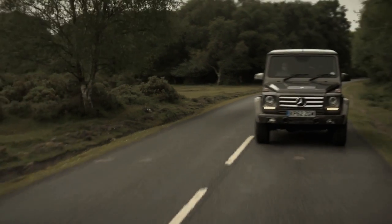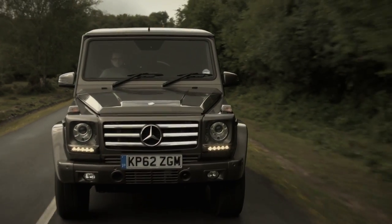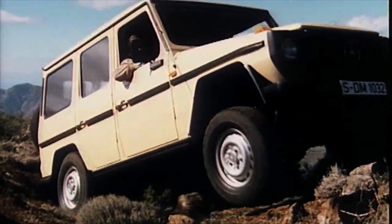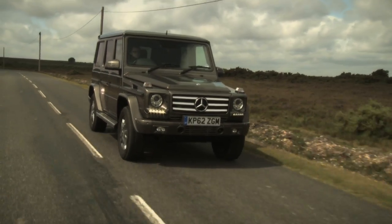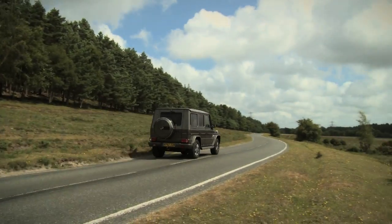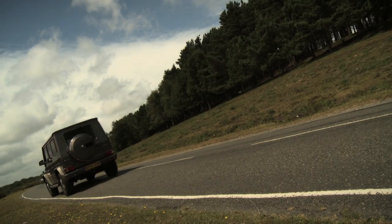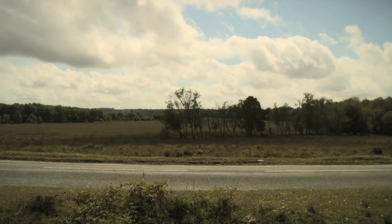Say what you will about its drive, it still causes a stir. This is a car that was designed for crossing deserts but now crosses boundaries. Its look, its presence, and its style still has people watching it, waiting for it, and taking pictures of it — and it still has a massive fan base. That's more than enough to justify its continued existence.